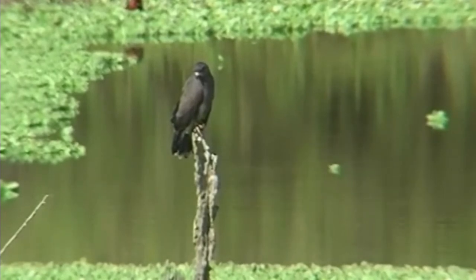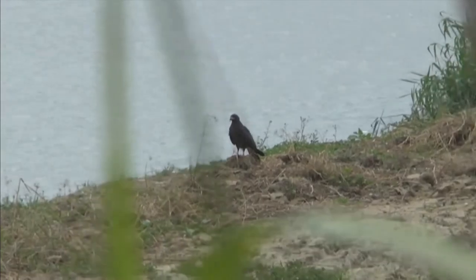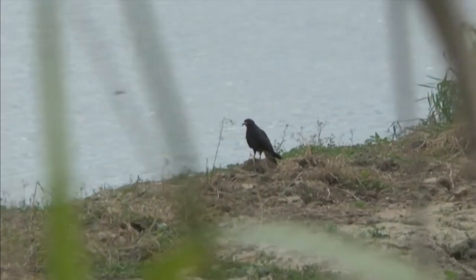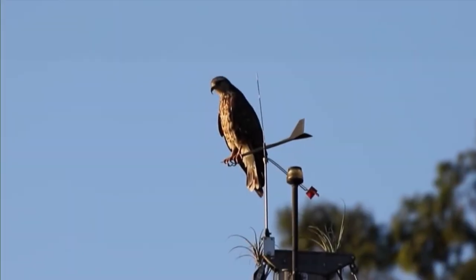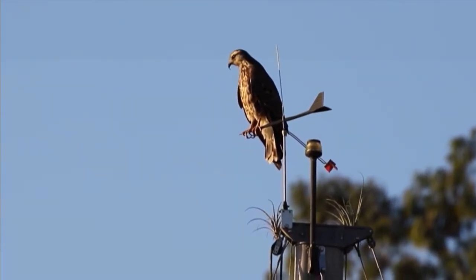Snail kites favor shallow waters with stands of sawgrass and cattails, mixed with areas of open water with a few shrubs or low trees. In the American tropics, they can also be found in wet savannas, rice fields, and sugarcane fields.